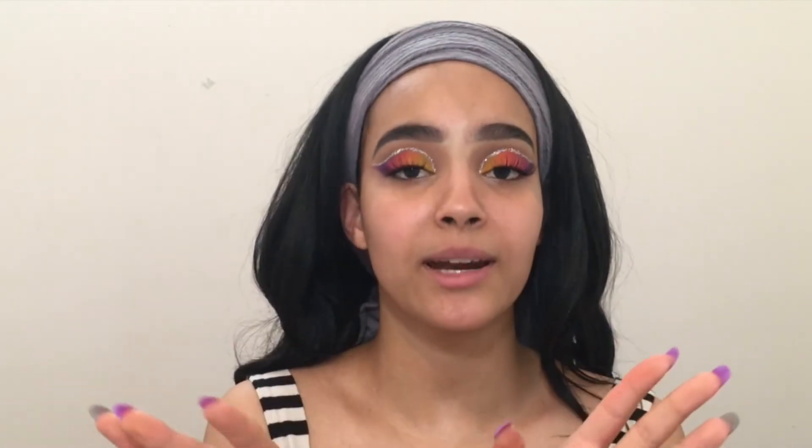But before — if you guys want to see how I achieve this look, then please just click right here where I have the makeup tutorial on this look, which I'm not done with yet. It's also not going to be uploaded before this, so it's going to take a little bit of time before you can see it.